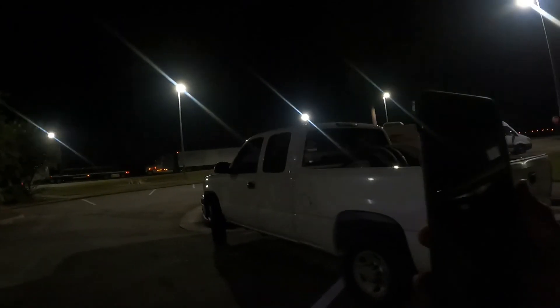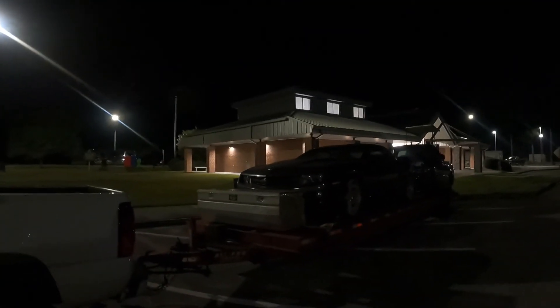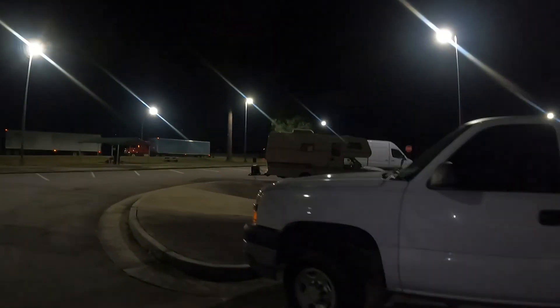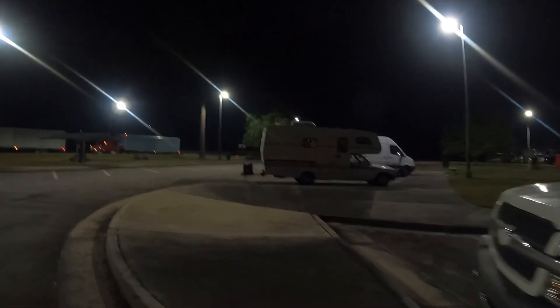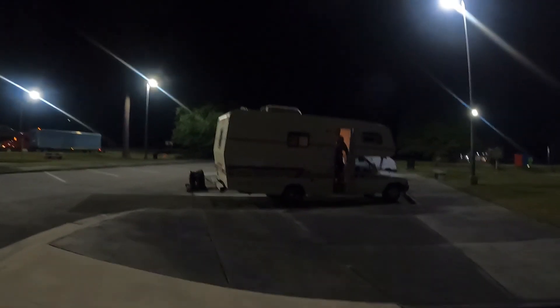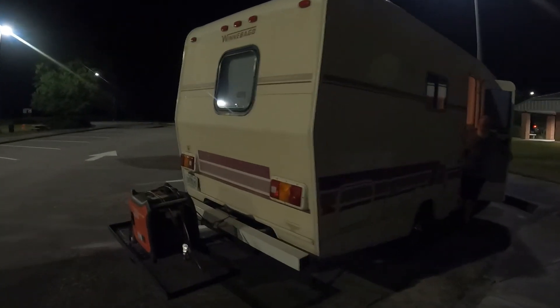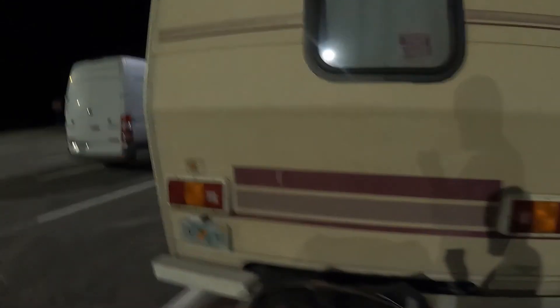The truck is driving good, the motorhome is driving good — pulling great, stopping great, couldn't be more pleased. We're about to fire up the generator, make a bed, and take a nap for a couple hours. Then we will see you in Bowling Green, Kentucky. I'm going to show up Wednesday so we can get a good spot.